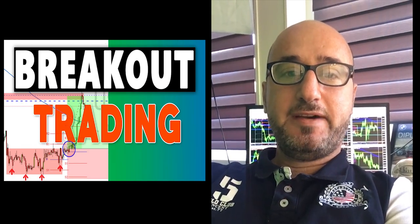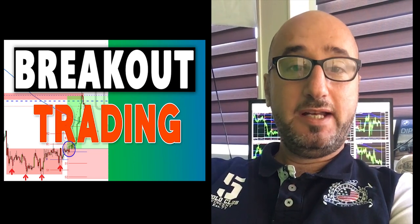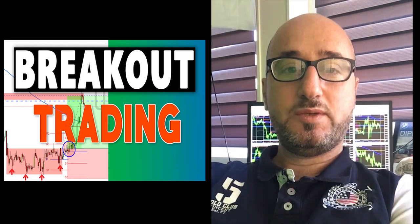Hi there! Are you sick of getting stuck in fake-outs instead of real breakouts each and every time you enter a trade? Well, if so, in today's video I will show you a way to find great breakouts even before they happen. See you there.